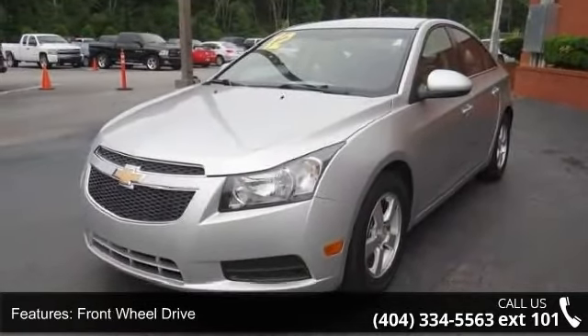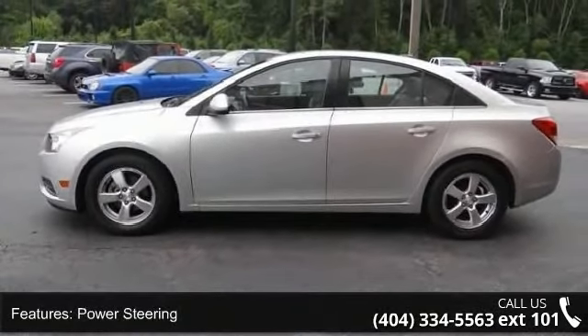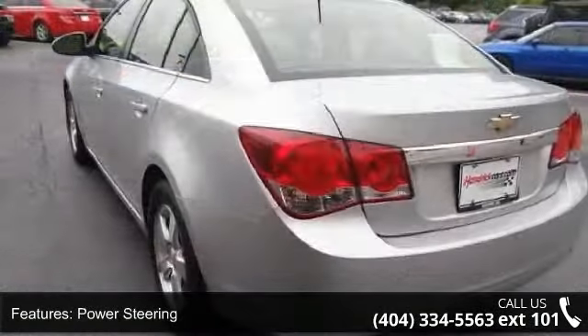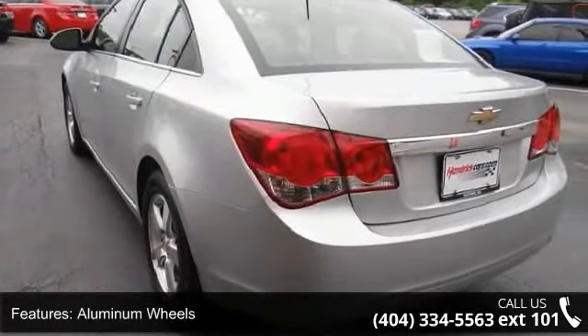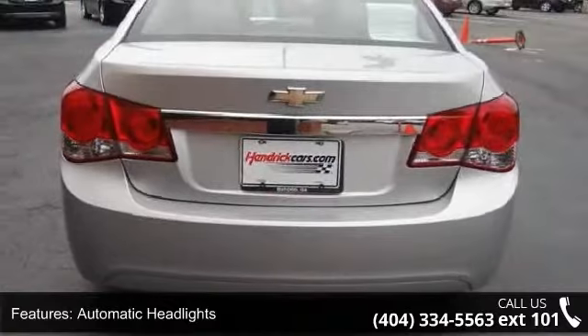Enjoy these notable features: turbocharged, front-wheel drive, power steering, aluminum wheels, automatic headlights, MP3 player, auxiliary audio input, satellite radio, Bluetooth connection, and bucket seats.